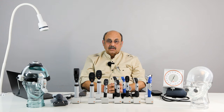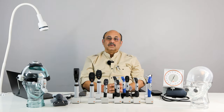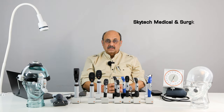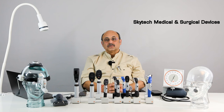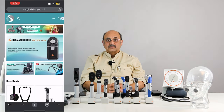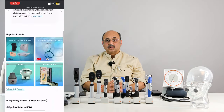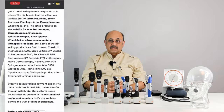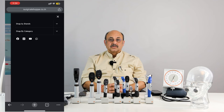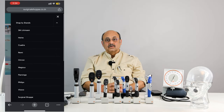Hi, this is Anurag. I'm back with you with a new audio visual today. I'm representing Skytech Medical and Surgical Devices, the company whose website surgicalshopee.co.in has been recognized as one of the reliable websites in the medical device industry. I hope that you had a nice experience with us in the past shopping over surgicalshopee.co.in.